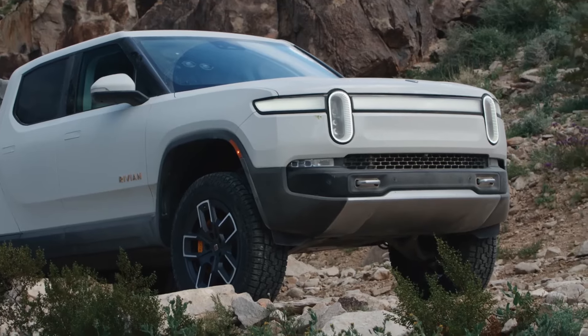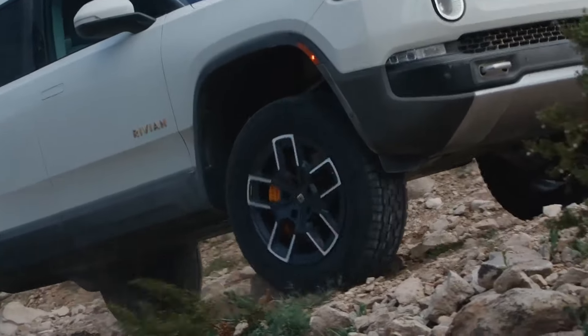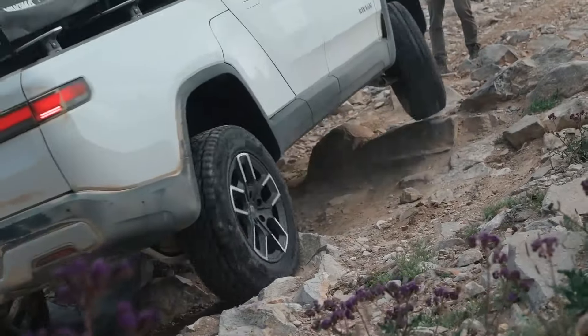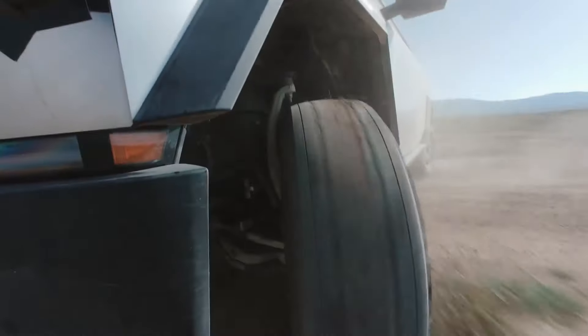Tesla Cybertruck. Hey everyone, welcome back to Auto Interior Time. Today, we're counting down the top 10 popular cars of 2024. From futuristic electric vehicles to rugged SUVs, these cars have set the bar high with impressive technology, design, and performance. Let's see what makes each of these rides a top pick.